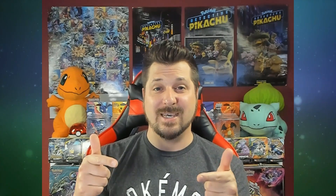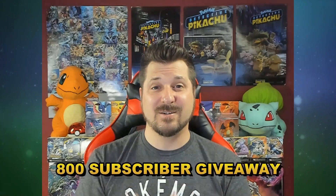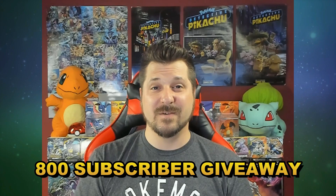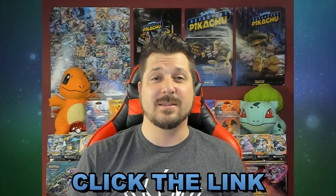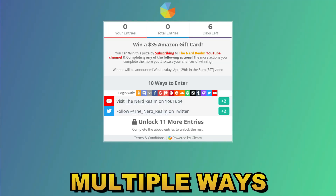And to anyone else that didn't win, don't despair, because there's another giveaway starting today, so you still have a chance to win. To celebrate reaching 800 subscribers, I will be increasing the prize a little bit and giving away a $35 Amazon gift card to one lucky winner. This giveaway will be set up similar to the previous giveaway. To enter, subscribe and click the link in the description or the pinned comment. This link will take you to the giveaway, which is hosted by Gleam. Here you have multiple ways to enter, with some ways giving you more entries than others.